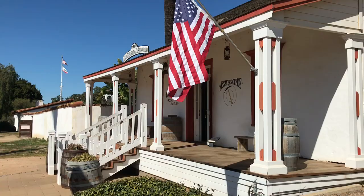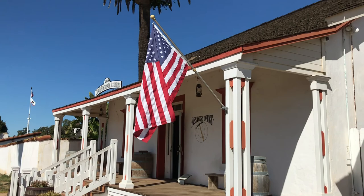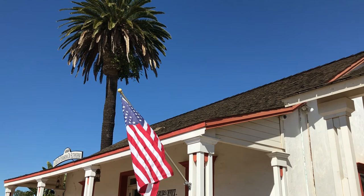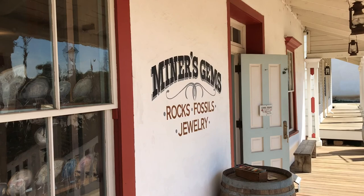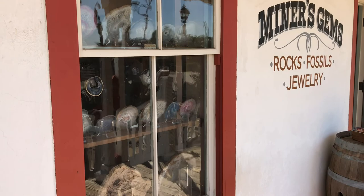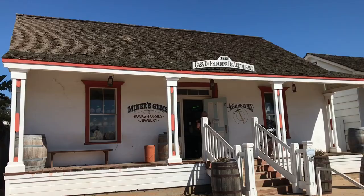In 1869, the Pedro Rena Altamirano House was built as one of the last adobe houses, including some modern wood frame construction. Today it houses miner's gems for rocks, fossils, and jewelry. As with many Old Town buildings, it has been restored relatively recently, in 1982.